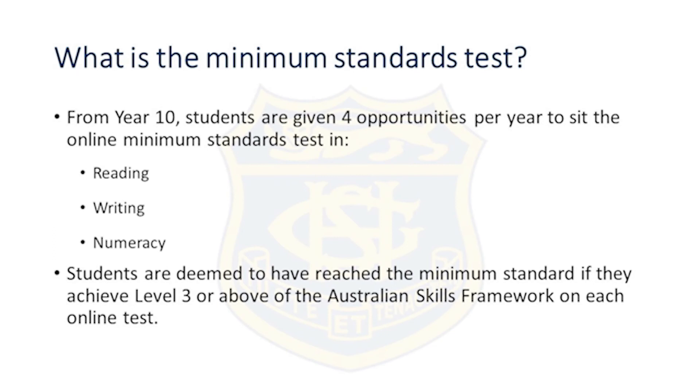Minimum standards test: from year 10, students are given four opportunities per year to sit the online minimum standards test in reading, writing and numeracy. Students are deemed to have achieved the minimum standard if they achieve level 3 or above of the Australian Skills Framework on each online test.